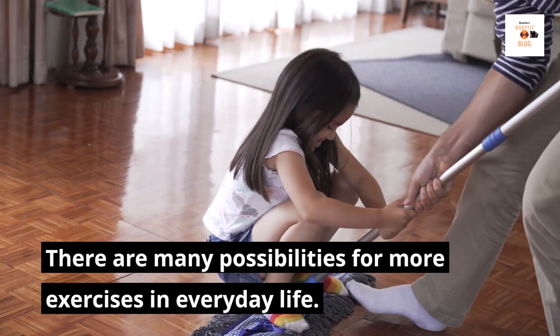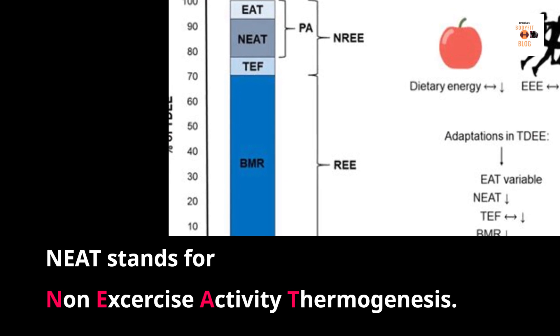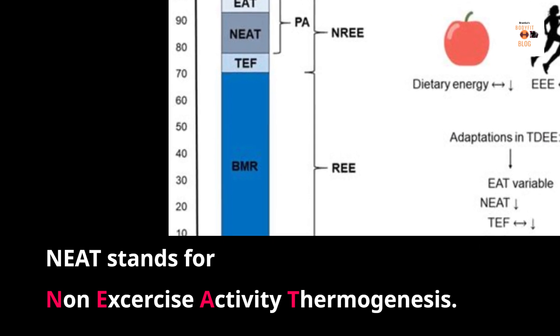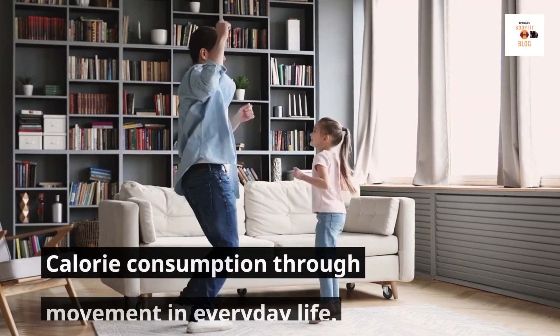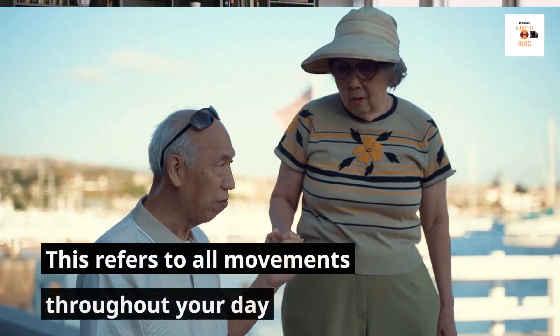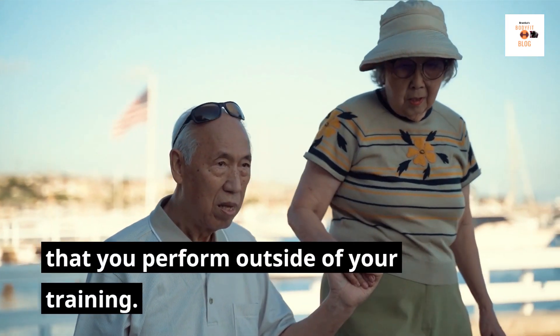There are many possibilities for more exercise in everyday life. NEAT stands for Non-Exercise Activity Thermogenesis. This means calorie consumption through movement in everyday life — referring to all movements throughout your day that you perform outside of your training.